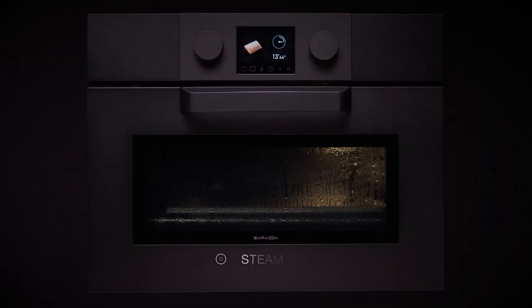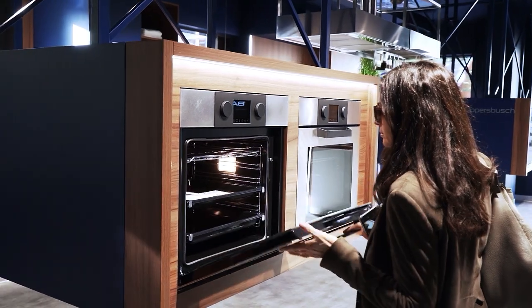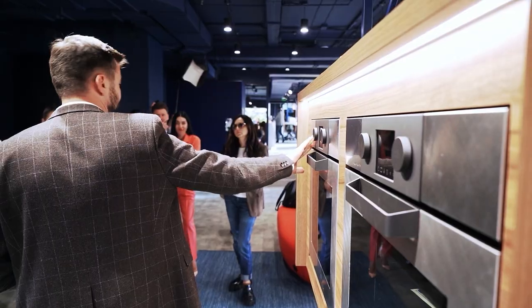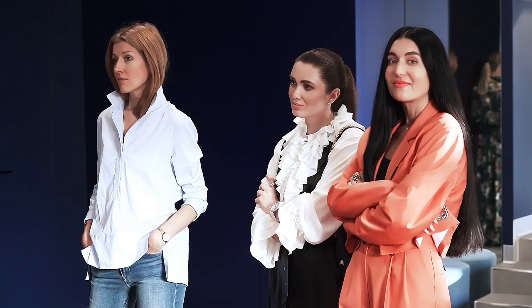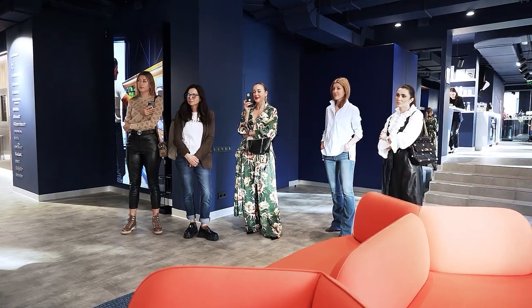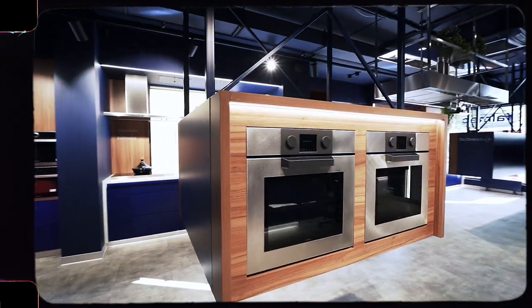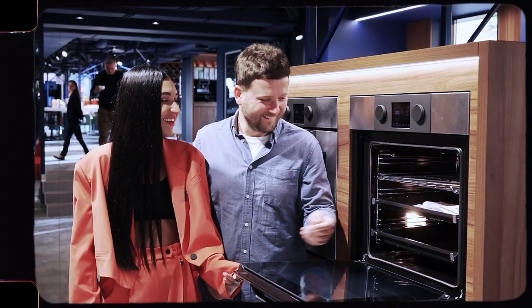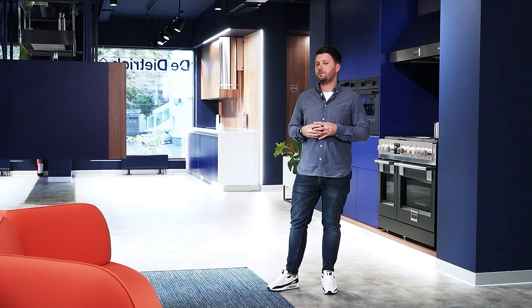I'm generally in favor of conscious consumption. Therefore, an oven with a steam function is my top — it's a must. There should also be a heating function. First of all, it should be a technique that is intuitive, of high quality, and does not require effort to use. Everything should be as simple as possible.